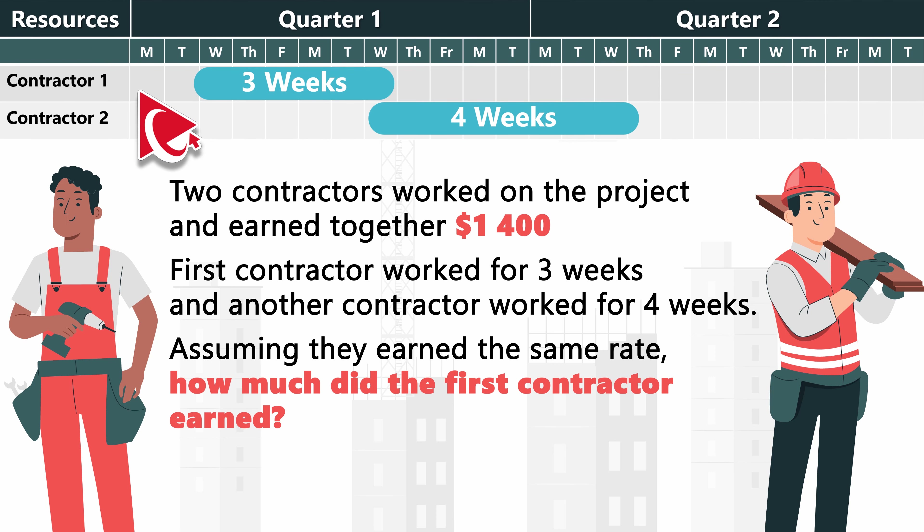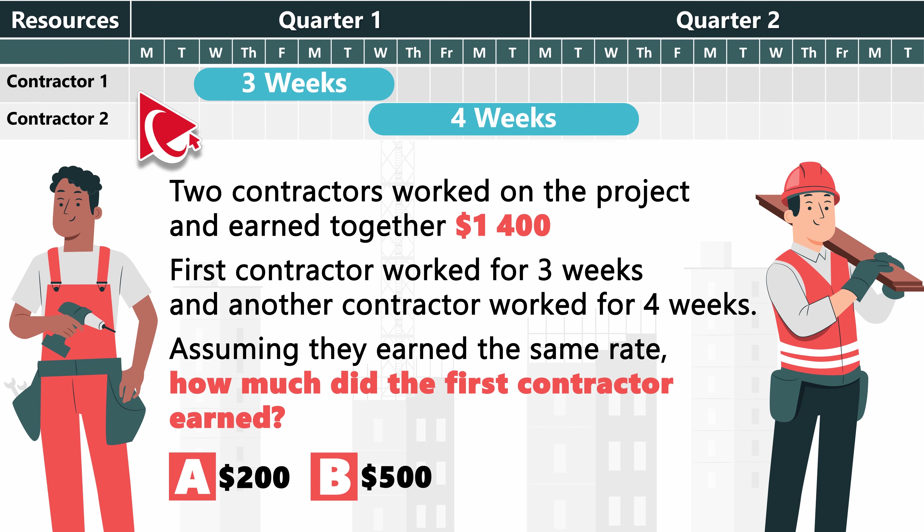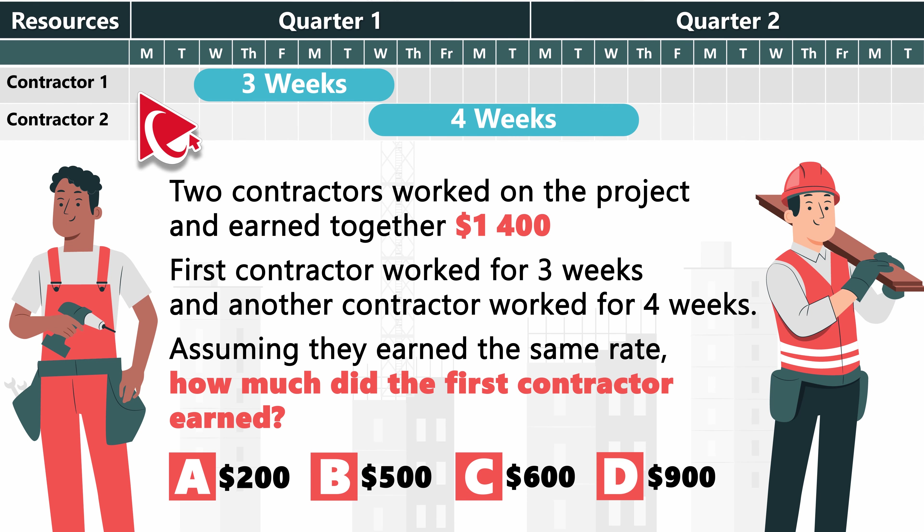You're presented with 4 possible choices. Choice A: $200. Choice B: $500. Choice C: $600. And last but not least, choice D: $900.